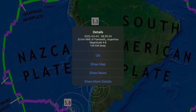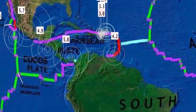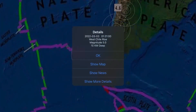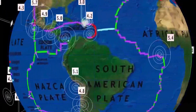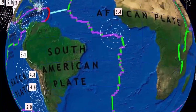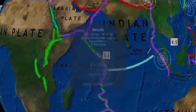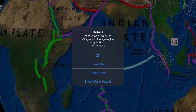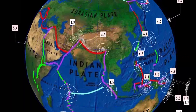Peru reporting a 5.1, Argentina a 4.8, Santiago Chile a 4.6, and the West Chile Rise a 5.0 today. A 5.4 was reported yesterday north of Ascension Island, and a 5.1 here in the Chagos Archipelago on the Somalia Plate.